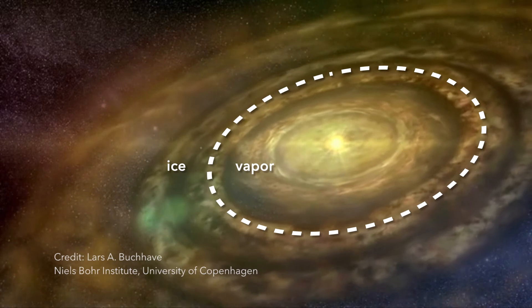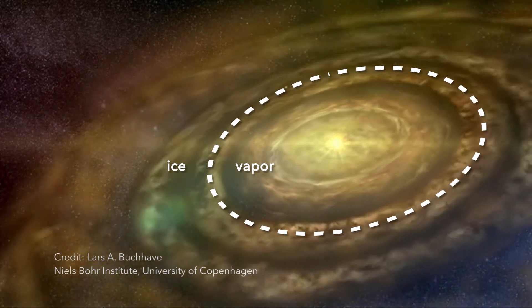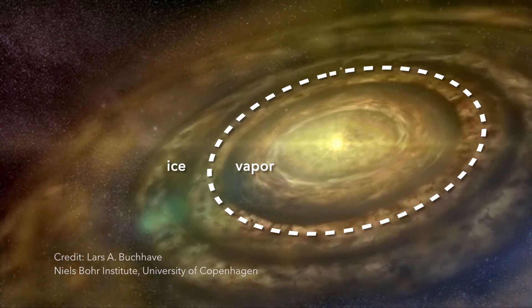This is where we actually think comets form. They form beyond this snow line, and they consist largely of water ice — about 50% rocky material, but the other half is ice. And if these comets impacted on the young Earth, they would have delivered large amounts of water, which could evaporate and later recondense to form the oceans.